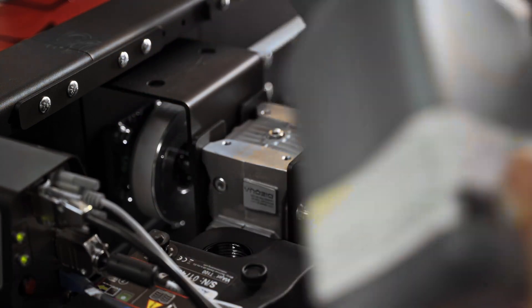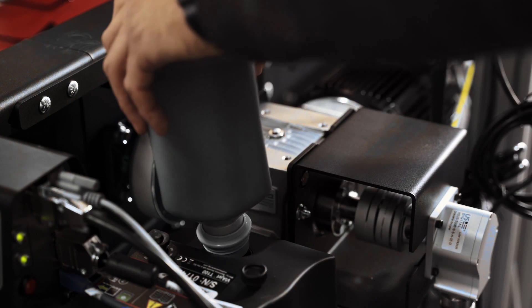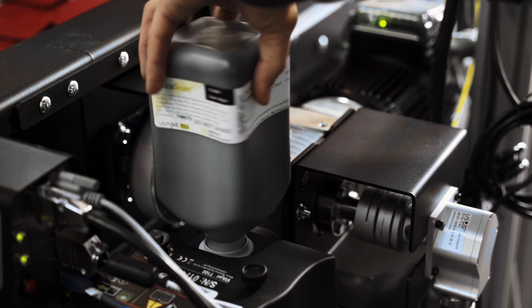Another advantage we found with Matthews is the ink. We didn't think the ink could make such a difference, but the Matthews ink is quite a bit better than the inks we had used in the past.